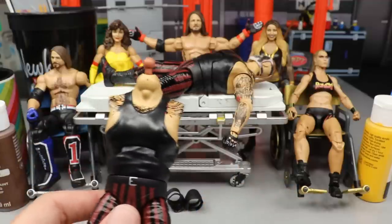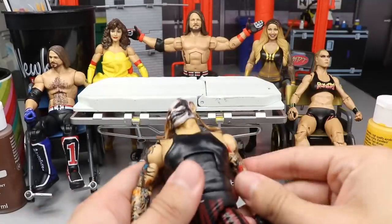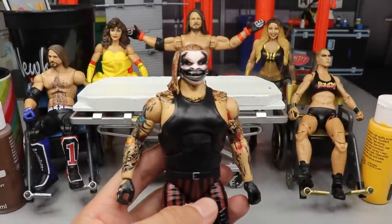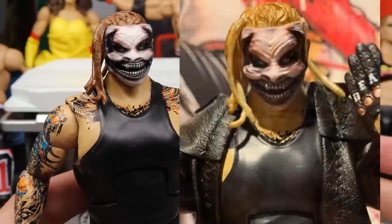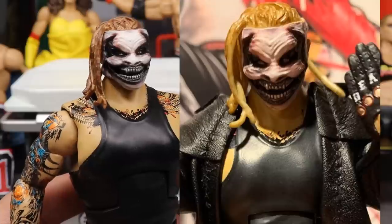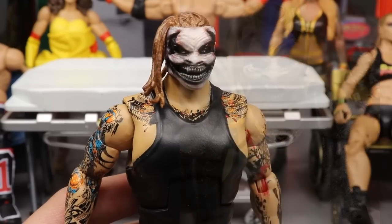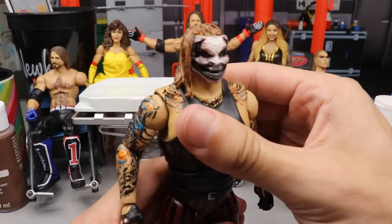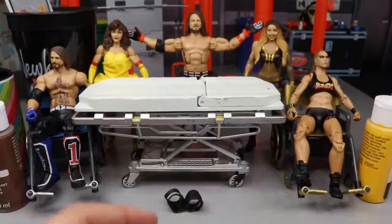Now I have some leftover Bray Wyatt Fiend fodder that maybe we can use on a future episode — maybe a fantasy attire. Today we're going to fix up this Fiend Bray Wyatt. If you already saw, they did a second batch of these and on that batch they actually fixed the hair color problem I called out in my review. The hair was too brown and needed to be a more golden blonde. They did fix it, so today we're going to paint ours up to get that golden brown accurate color and seal it.